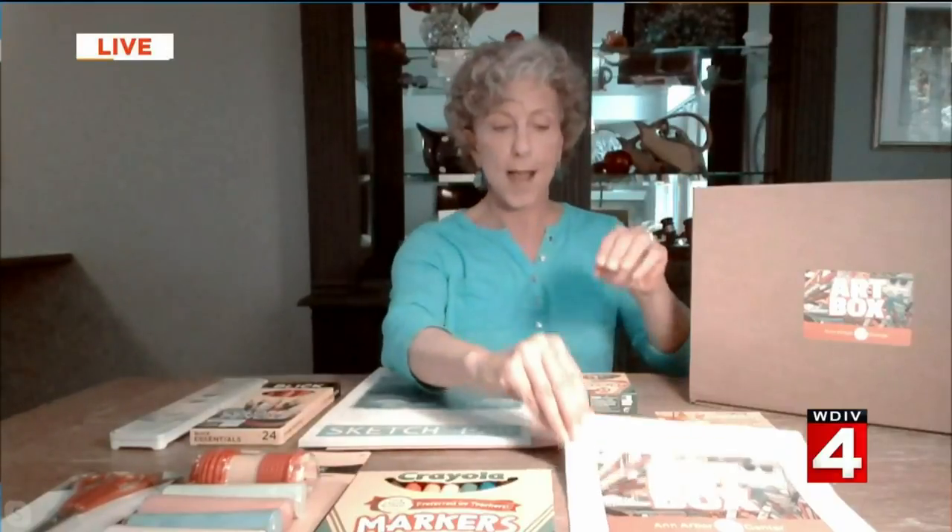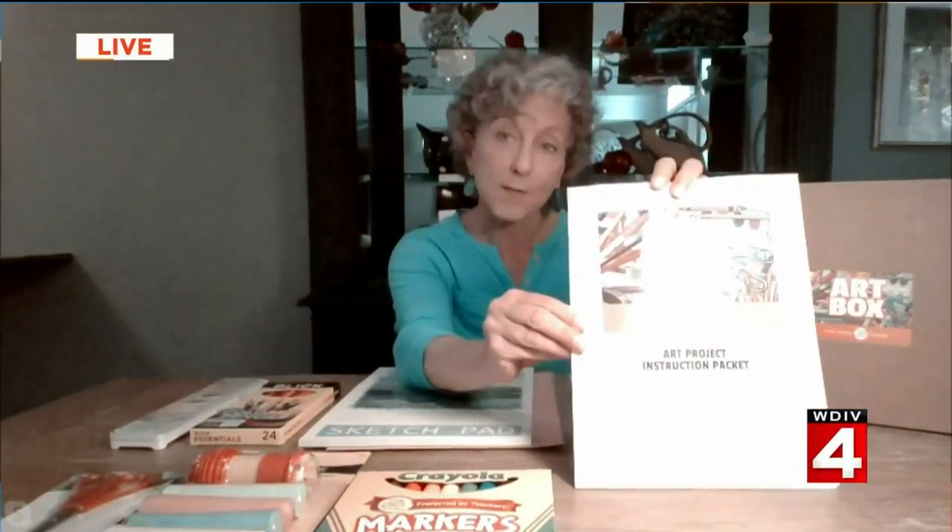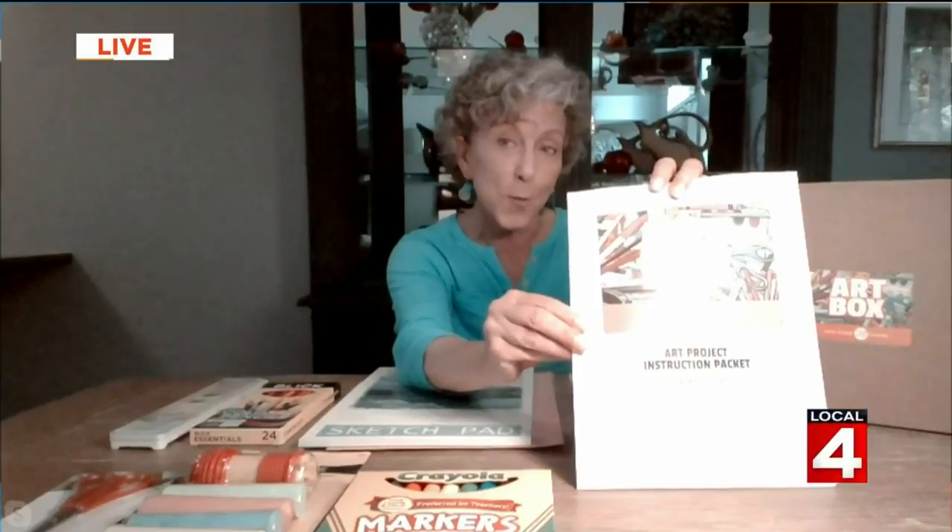The first type is what you see on this table — just a box full of art supplies. This is for everybody, for families. It has sidewalk chalk, markers, and crayons, and we have something inside that gives you all kinds of great ideas of things you can do with the supplies in your Art Box.